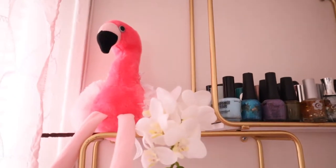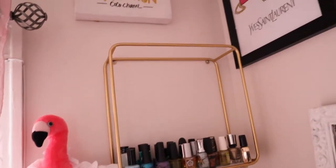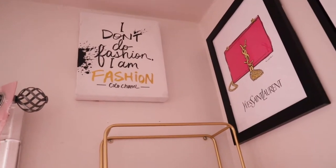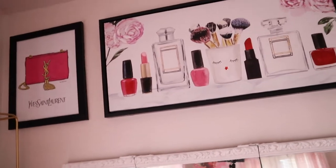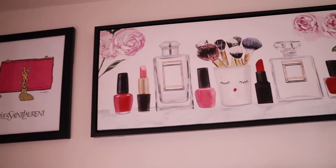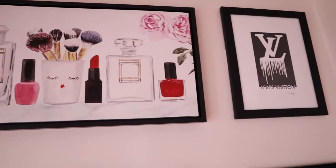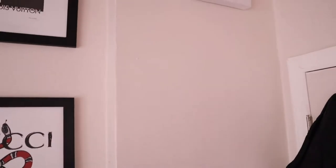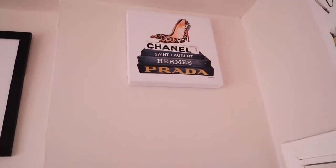You have Flo the Flamingo up there. And then right above her is this picture that says, 'I don't do fashion, I am fashion.' So then across from that we have this YSL picture, and then this one with lipsticks and perfumes. Gucci. And then there we have Chanel.